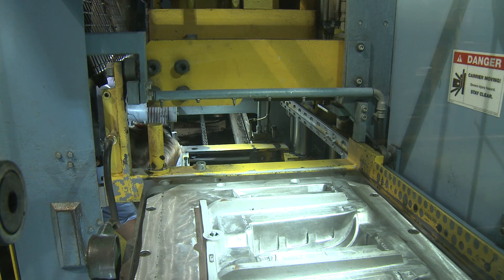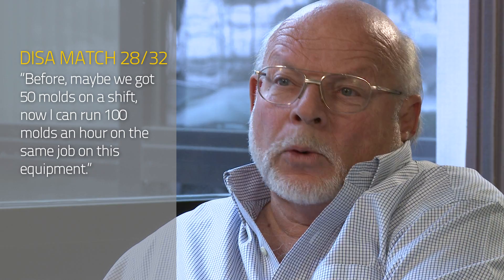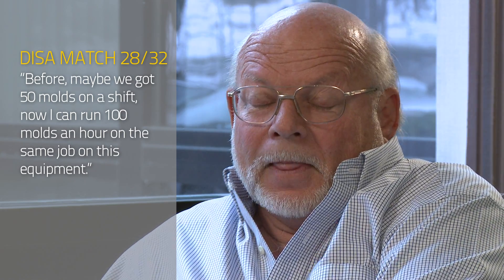Doing it manually on a cope and drag, maybe you'd get 50 molds on a shift. And now I can run 100 an hour on the same job on this equipment.